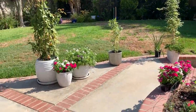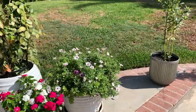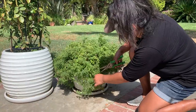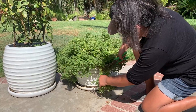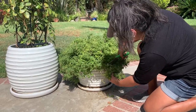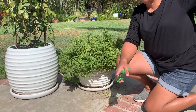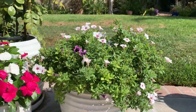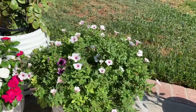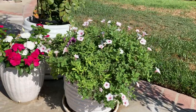Over here I trimmed up the pot of Supertunia Vista Silverberries and Bordeaux. It's been a little over a week now and it's just blooming so beautifully — just a little over a week since I trimmed these up, and they're looking pretty nice.